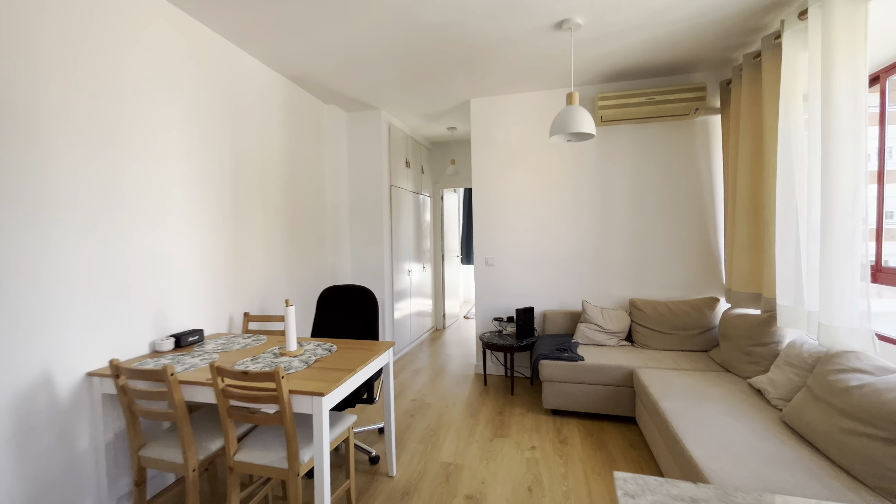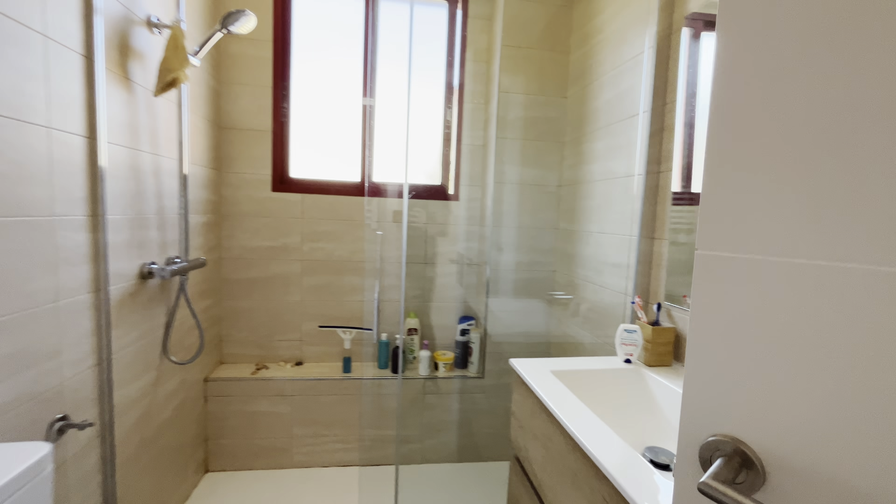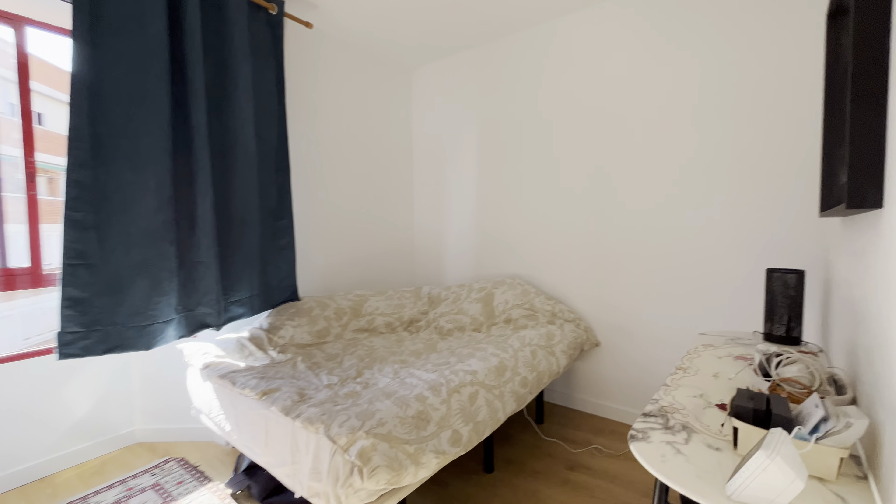We continue walking and we find the bathroom right there. And to finish, a bedroom with a double bed.